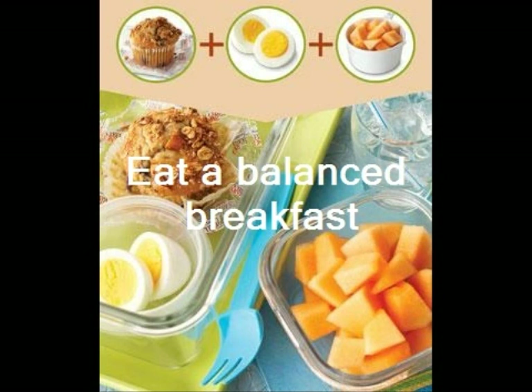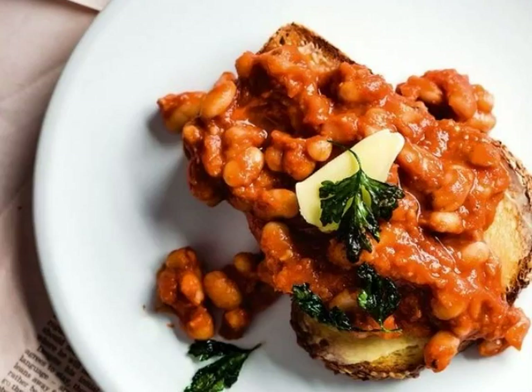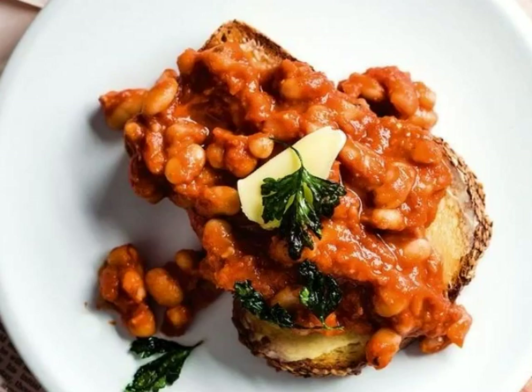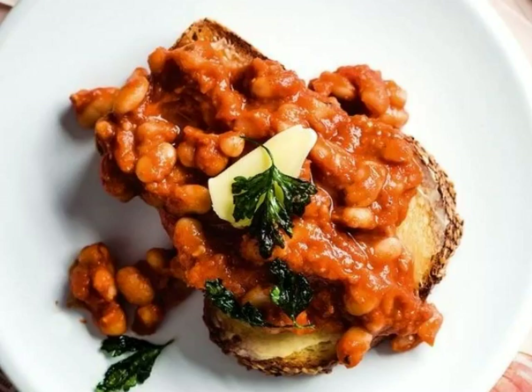You want a breakfast balanced in protein, carbs, and good fats. Eating beans for breakfast is very good. If you don't have gluten sensitivity, beans on or with whole wheat toast would be a good breakfast. If you eat animal products, consider two hard-boiled eggs or egg whites and an apple. Alternatively, consider peanut butter on a whole grain muffin.